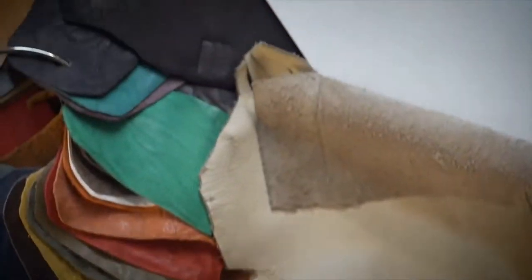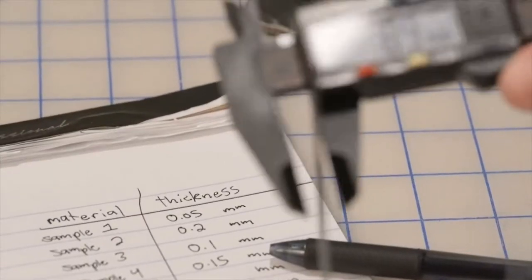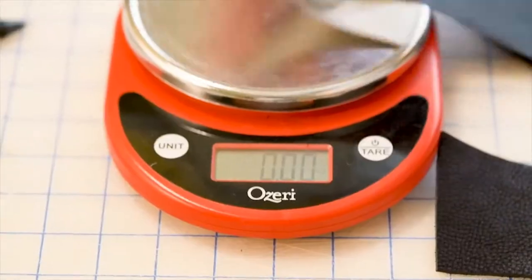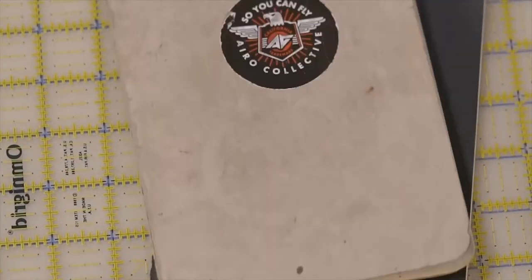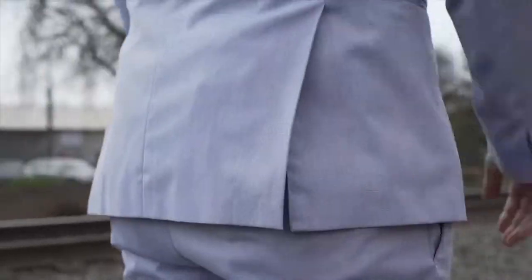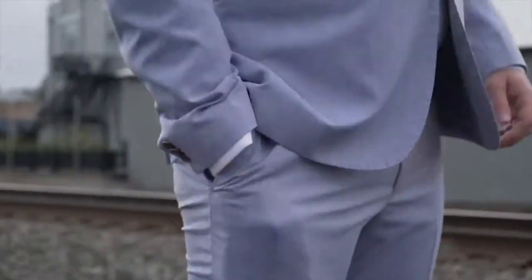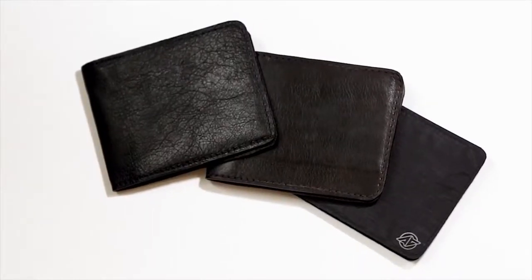I needed a wallet that was thin enough to disappear in my pocket, strong enough to hold up to my active lifestyle, and made to last. My team went to search for the most advanced technical materials science had to offer — the wallet material had to be super thin, ridiculously strong, ultralight, and sustainable. After countless designs, engineering tests, and prototype iterations, we finally did it. Please welcome the Stealth Wallet — the thinnest, strongest wallet ever made.